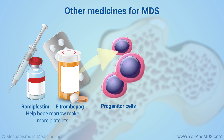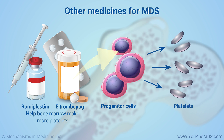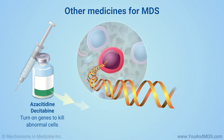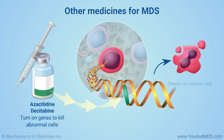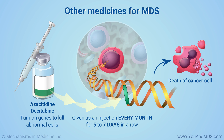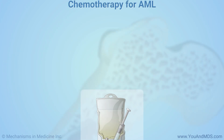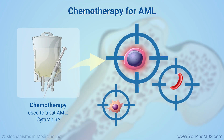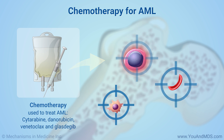These drugs help your bone marrow make more platelets, the cells that help blood clot, so you may take them if you have MDS. The medicines azacitidine and decitabine turn on genes that have stopped working normally, allowing your own body to fight MDS. They are given as an injection under the skin or into a vein every month for five to seven days in a row. Cytarabine is one chemotherapy drug used to treat AML. Other chemotherapy drugs include daunorubicin, venetoclax, and glasdegib.